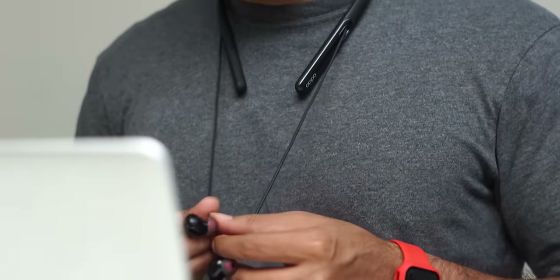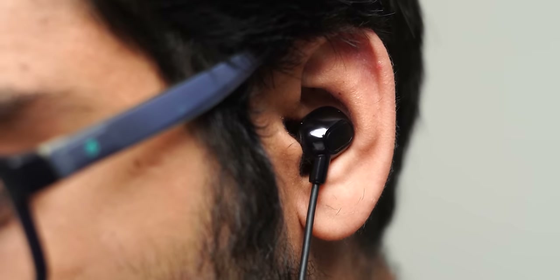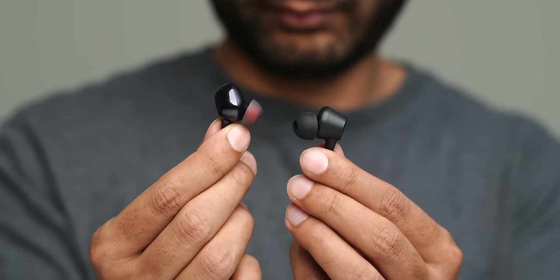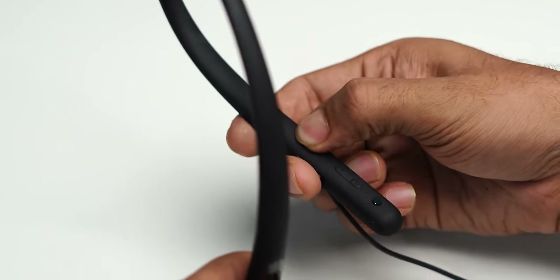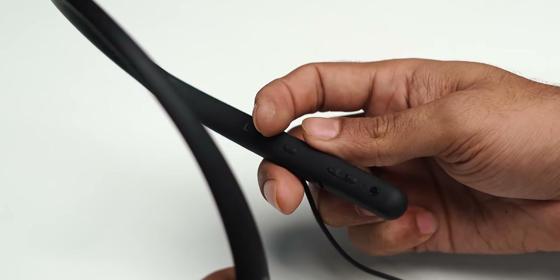Finally, we have the Oppo Enco Q1 — the highest quality build in this list, but also the most expensive. The weight distribution is one of the best, making it sturdy and comfortable enough to stay on the neck all day. The ear tips are quite comfortable, with a design a bit different from all the others. However, others might not like the fit as they tend to fall off the ear. It does come with three extra ear tips. There are also three listening modes — music, cinema, and gaming — switchable by double tapping the ANC button, though this is something you can also do with equalizer apps. The active noise cancellation is decent at best; turning it on or off doesn't make much difference.